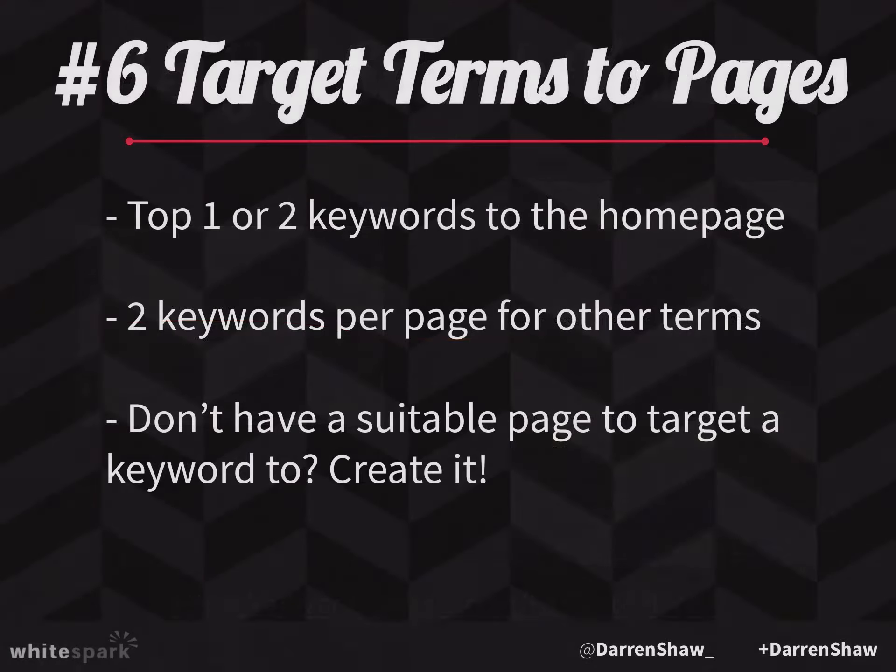Now you've got your list and you've got to figure out which pages are going to be structured around which terms. One of the common mistakes I see with small businesses is they have one page called 'Services' with bullet points about all the different services they provide. That is not content that's going to help you at all. You want to build out a separate page for every single service so you can target those keywords to those pages. If you're a landscaper who does weed control, mowing, and landscape design, each one of those should be a separate page.